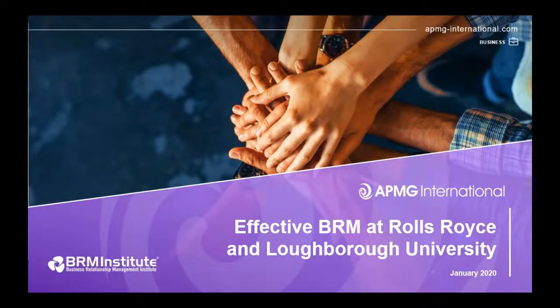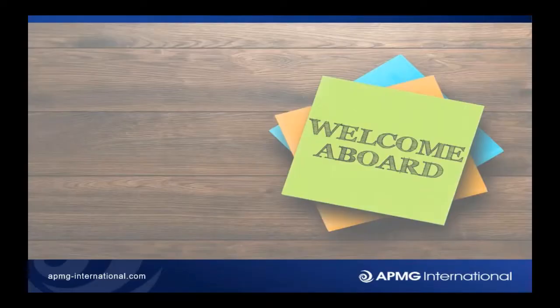Hi there, welcome everybody and thank you for joining us for today's APMG webinar in partnership with the Business Relationship Management Institute. In this session we're looking at cases of effective business relationship management at Rolls-Royce and Loughborough University. My name is Mark Constable, I'm your host and moderator for the session.